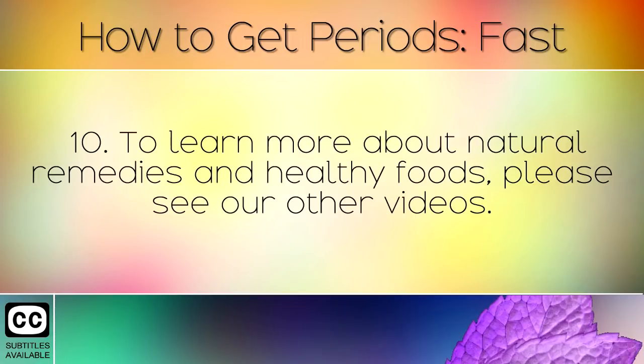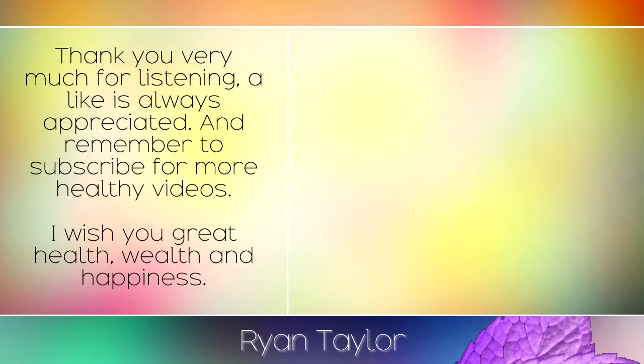To learn more about natural remedies and healthy foods, please see our other videos. Thank you very much for listening — a like is always appreciated, and remember to subscribe for more healthy videos. I wish you great health, wealth and happiness.